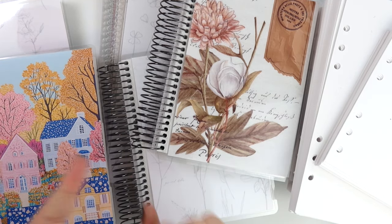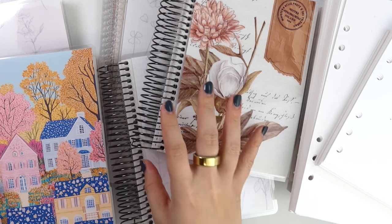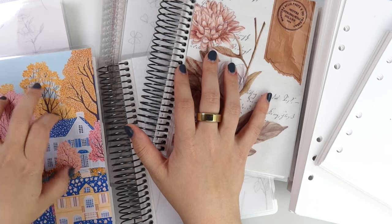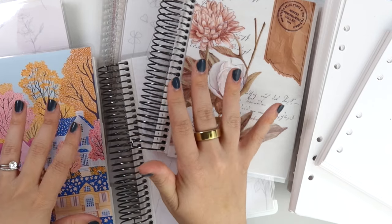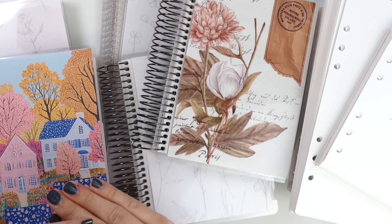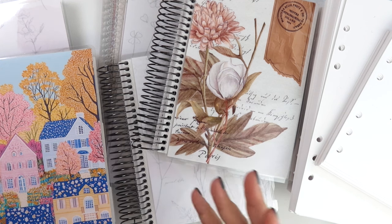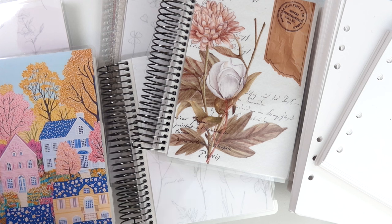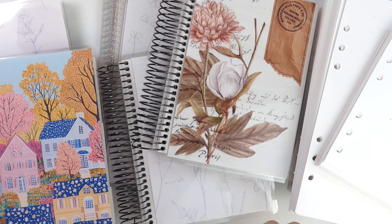First of all, we are having buy a planner, get a kit free. So if you buy either a B6 planner, an A5 wide planner, or a 7x9 planner, and you put that in your cart with a kit, the discount will automatically happen at checkout. So you'll do buy a planner, get a kit free, and that's for this weekend. You have to add both to your cart — it's not just buy a planner and we'll throw in a kit. You put both in your cart and you'll see the discount where it makes the kit free. That way you get to pick what kit you want.